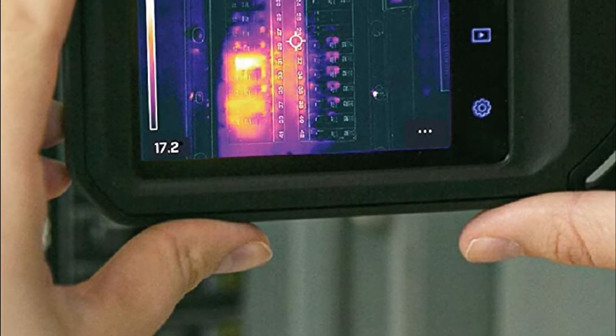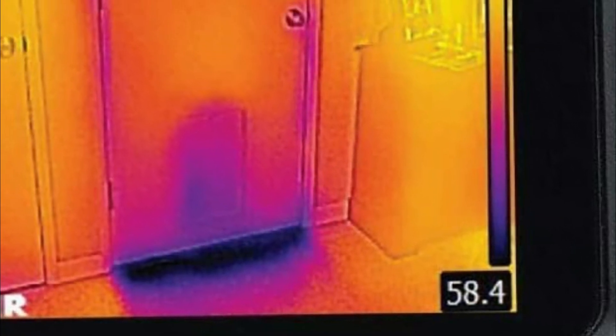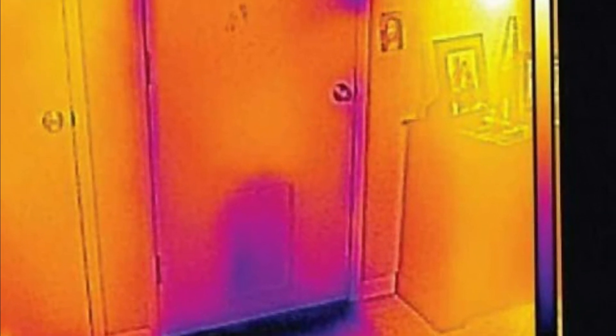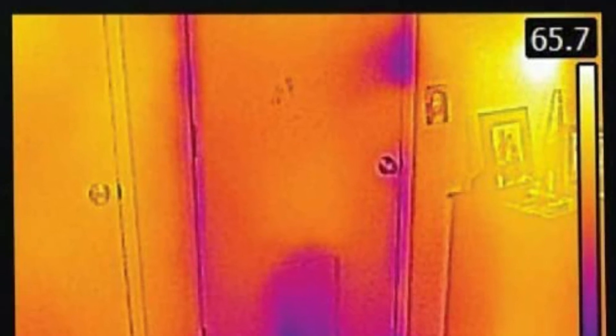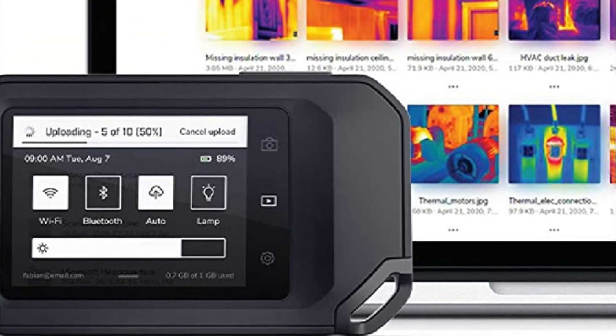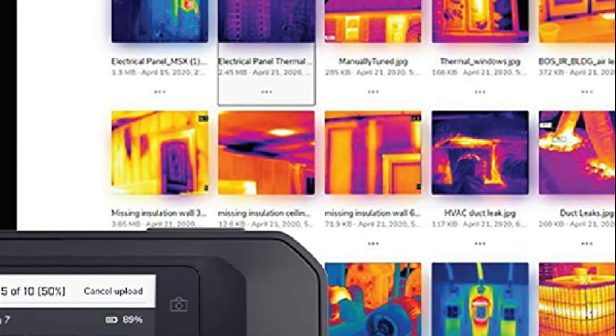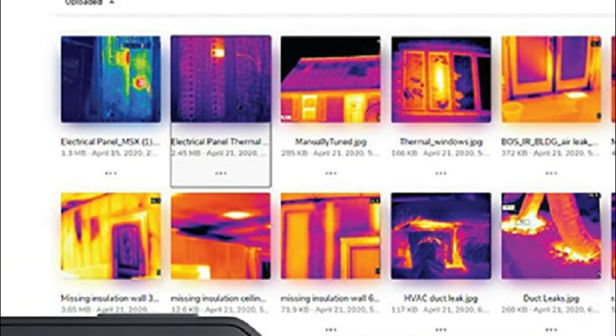Upload and store images directly to Flir Ignite. It comes with an integrated Flir Ignite cloud connection, which permits direct data transfer, backup, and storage to ensure your images are accessible on any device. This thermal camera is IP54 certified to protect against dust and water, and is designed to withstand a 2-meter drop.